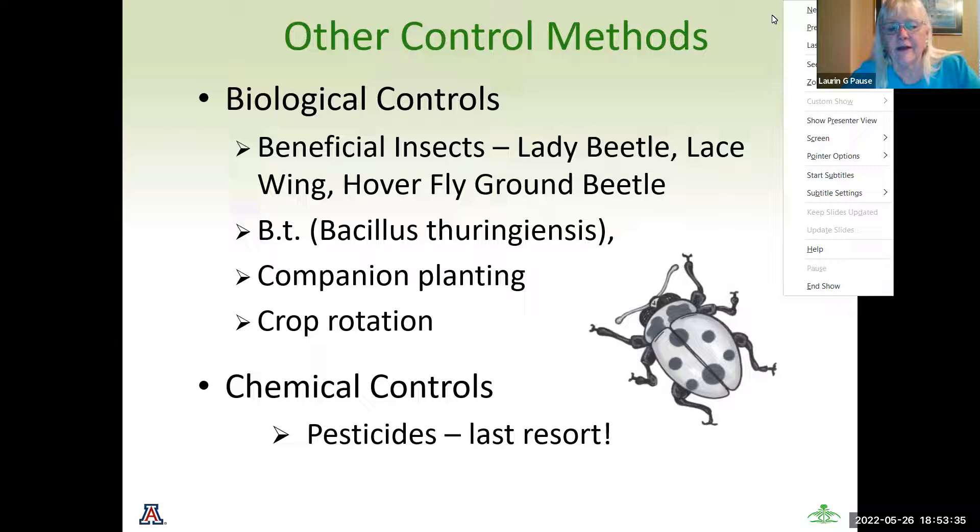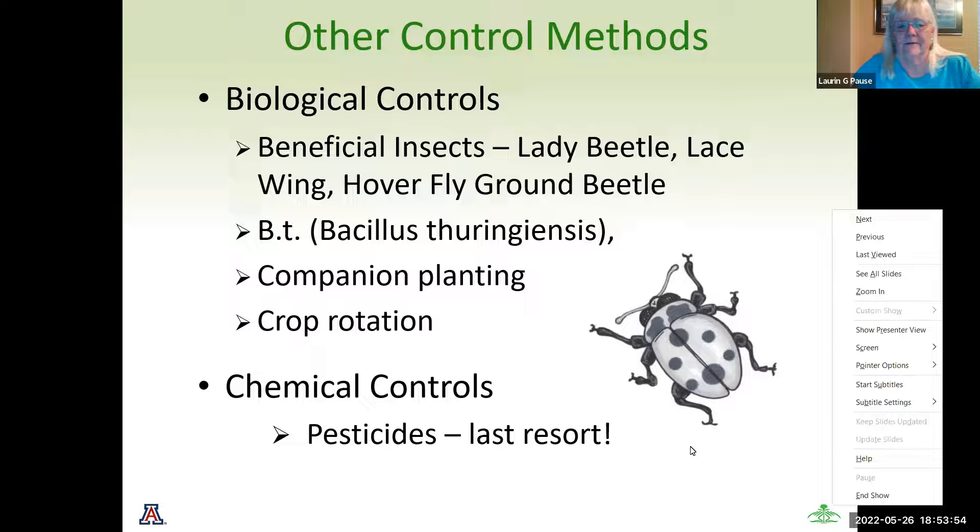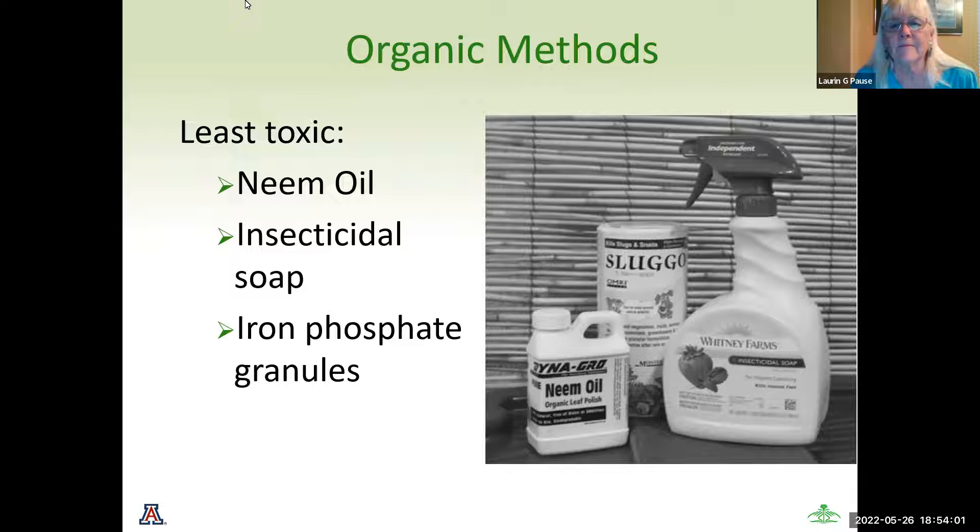If we can't control pests between physical and biological methods, we have chemical control, which can go two ways — the hardcore chemicals and organic. Your organic method, which is also chemical — and we saw that neem oil had a caution label on it — but it is least toxic to the food you're growing. That can include neem oil, insecticidal soap, and iron phosphate granules, which are great for slugs. Insecticidal soap works by the liquid part directly contacting the pest — so if you spray it and it dries, it won't do any good if pests come on at a later time.